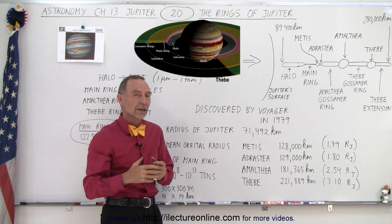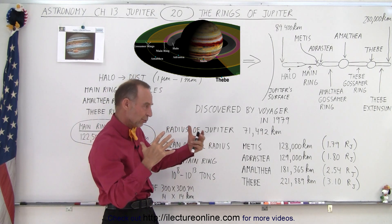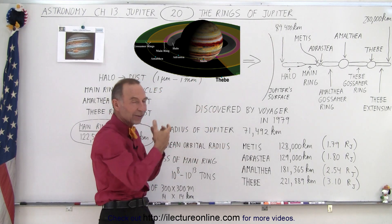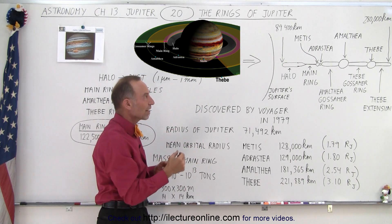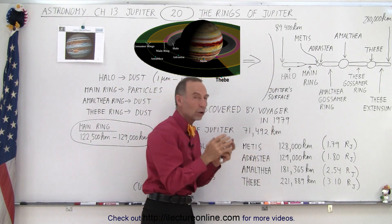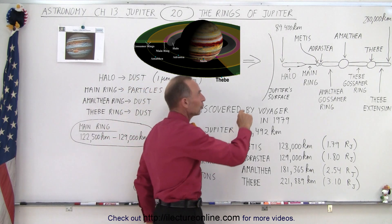You can tell the ring system is there by going with a spacecraft — which is what Voyager did — going to the back side of Jupiter, taking pictures, and seeing the light shining through the rings, scattering and reflecting off them, making it very bright and shiny. That's how we're able to tell where it started, and we were surprised how close to the surface the halo actually is.